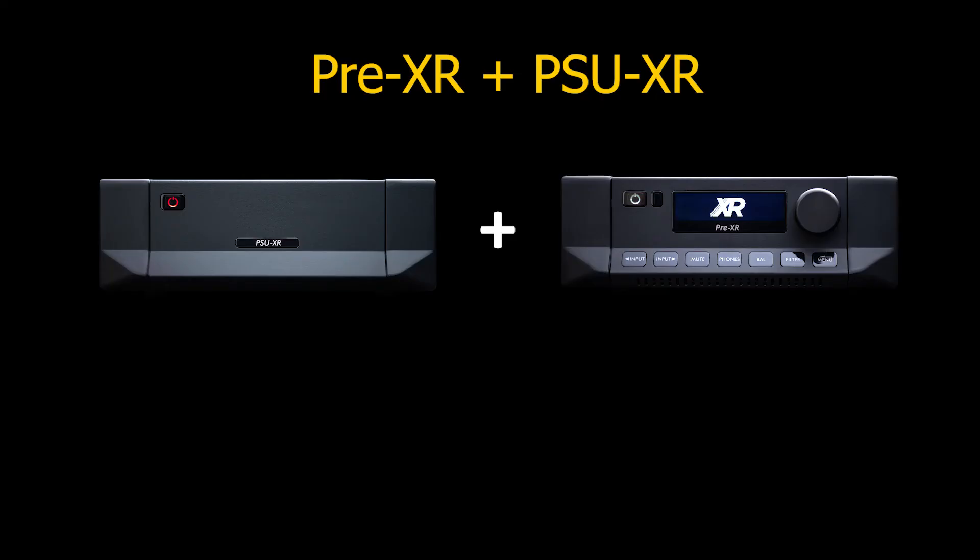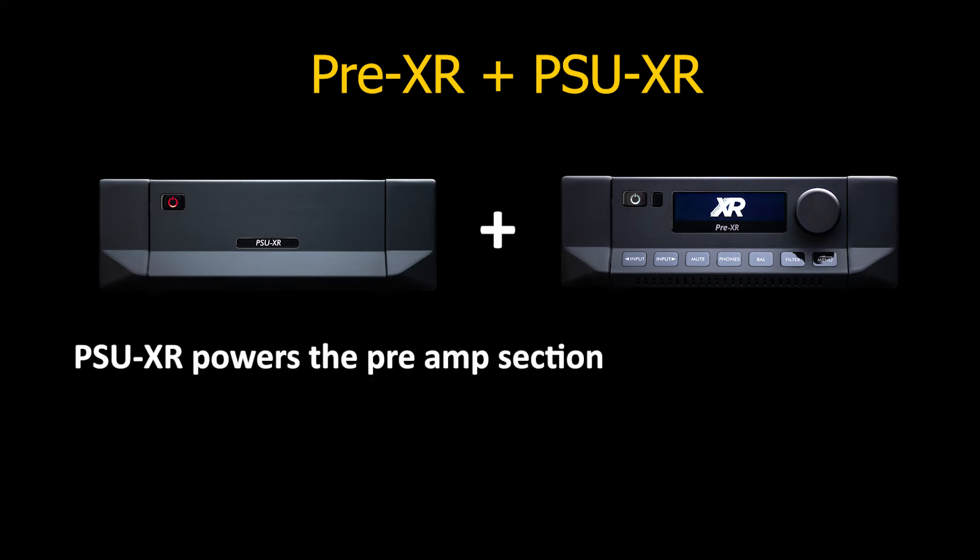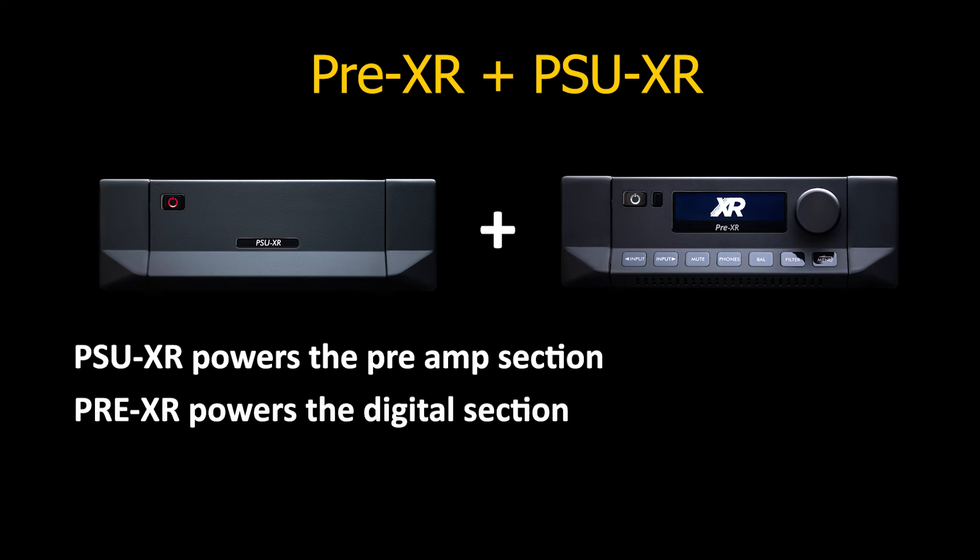On the Pre-XR, the PSU-XR takes over powering the pre-amp side, leaving the digital section to be powered by the internal supply. This combination works particularly well here as the internal transformer has been custom designed to power small signal circuitry exclusively. Sonically, you may observe a bit more authority on the low-end registers, better attack on the notes, which translates into improved imaging and instruments sounding more real.